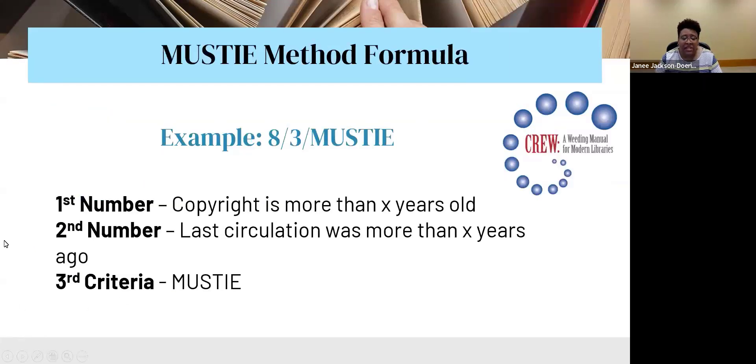This is the MUSTY method formula. The first number — for example, eight — means the copyright is more than that many years old, so you would weed if the book has a copyright over eight years old. The second number is the last circulation: if it was more than that many years ago, consider weeding. The third criteria is whether the book fits any of the MUSTY categories: misleading, ugly, superseded, trivial, irrelevant, or found elsewhere. You'll find all of this in the CREW manual by the Texas Library Archives, with the web link provided in the slides.